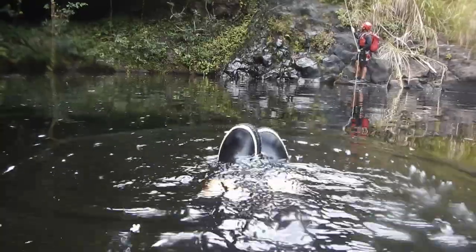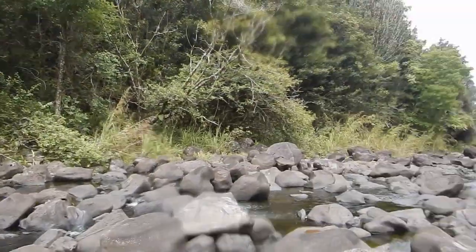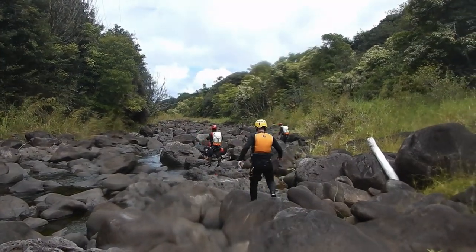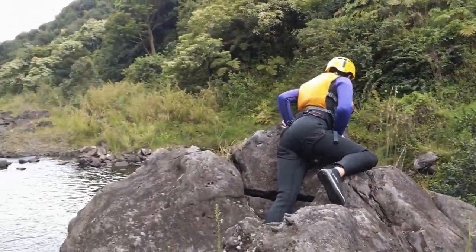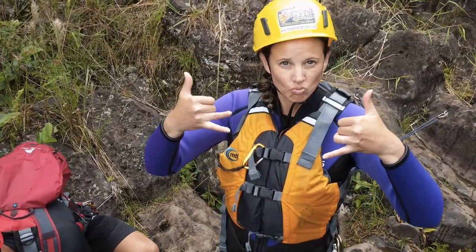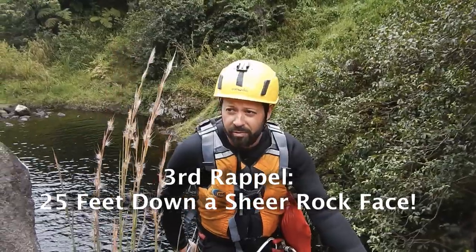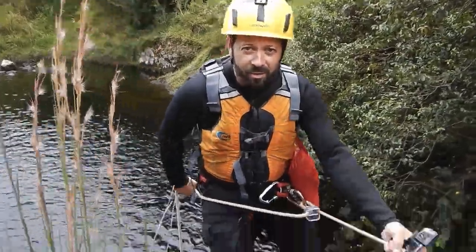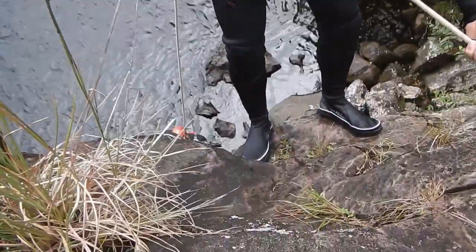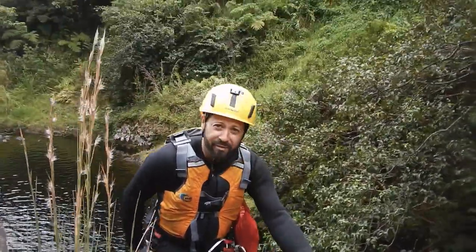I'm just floating. Robbie, how far down are you going? I'm going down 25 feet — a 25-foot sheer rappel down into the river. How are you feeling about it? I don't know. I'm looking down and it looks absolutely terrifying.